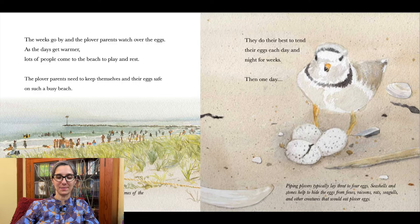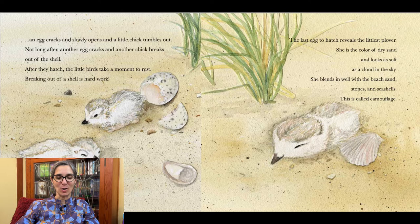An egg cracks and slowly opens and a little chick tumbles out. Not long after, another egg cracks and another chick breaks out of the shell. After they hatch, the little birds take a moment to rest — breaking out of a shell is hard work. The last egg to hatch reveals the littlest plover. She is the color of dry sand and looks as soft as a cloud in the sky. She blends in well with the beach sand, stones, and seashells. This is called camouflage.